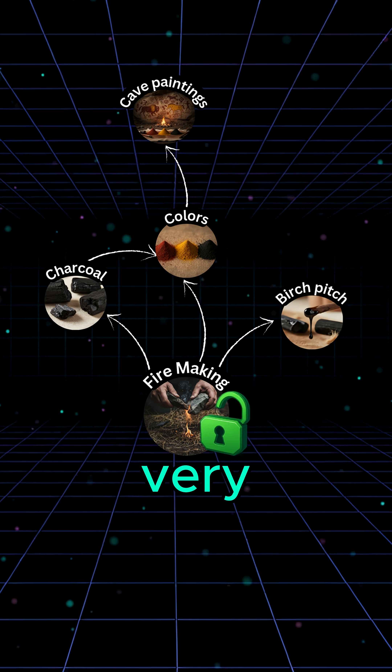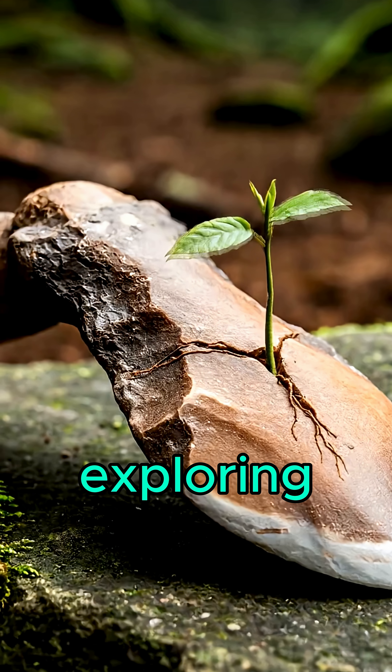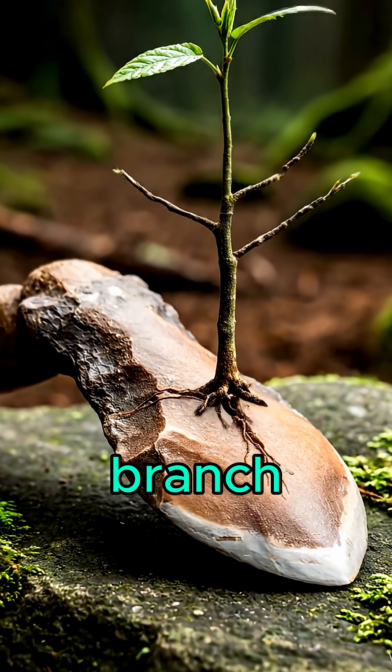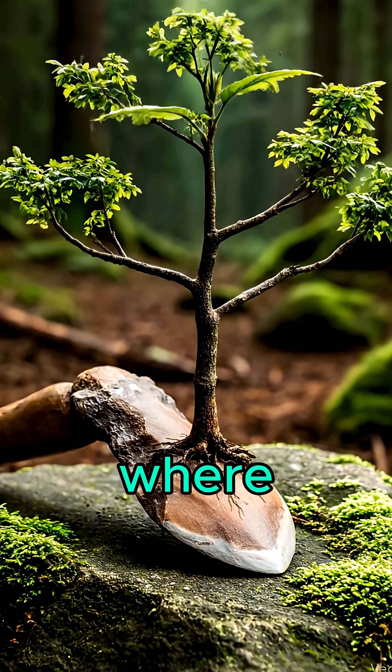Fire unlocked the very first chemicals in humanity's tech tree. That's what we're exploring here — the technology tree of humanity, branch by branch. Follow the channel to see where it leads next.